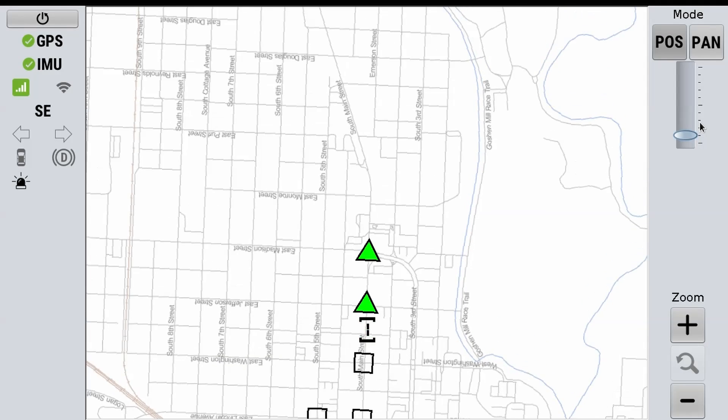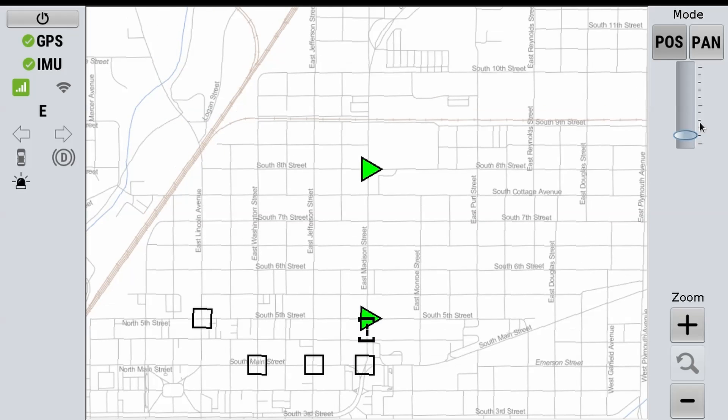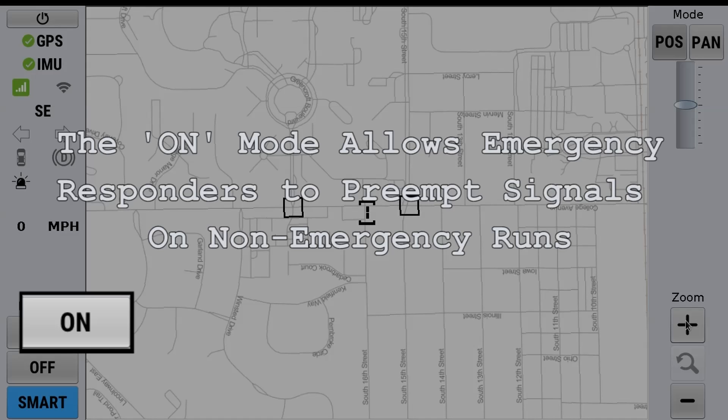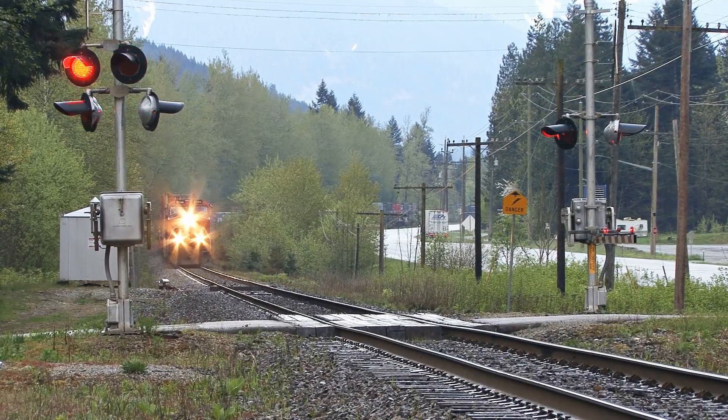The patented intelligent preemption can preempt based on time of day, day of week, month of year, and other historical data. This includes predictive driving patterns by adjusting settings automatically. We like the variability in the product — the staff can use the on mode, especially on bad traffic days when they're coming back from the hospital. In Goshen, we have one main thoroughfare in town, and it often takes one of our ambulances a half hour or more just to get back to their service area. So we can use the on mode selectively and get back faster.